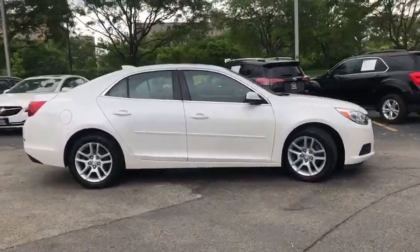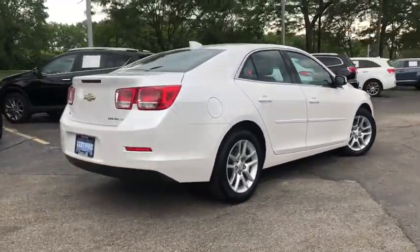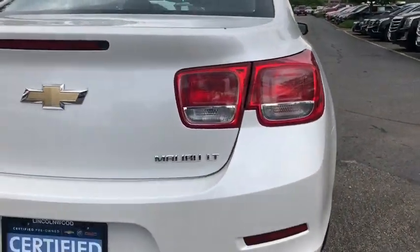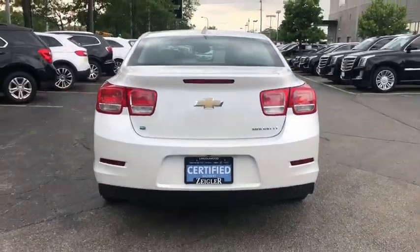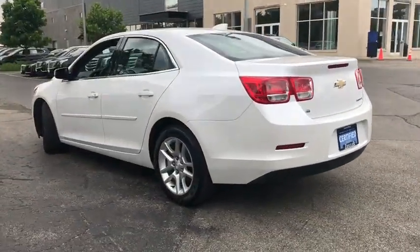Remote engine start, power passenger seat, dual airbags, power steering, alloy wheels, four-wheel disc brakes, auto-dimming rearview mirror, floor mats, center armrest, AM-FM stereo with CD player and MP3 WMA capability.